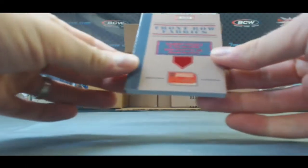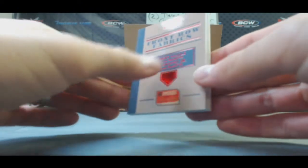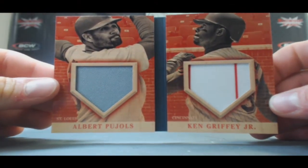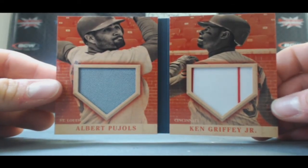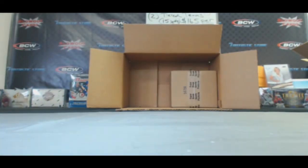Numbered 4 of 10, Front Row Fabrics — has ink. That's still a pretty nice piece. Number to 10 — Albert Pujols, Ken Griffey Jr. Nice. Not a bad box at all. Appreciate it, Chad.